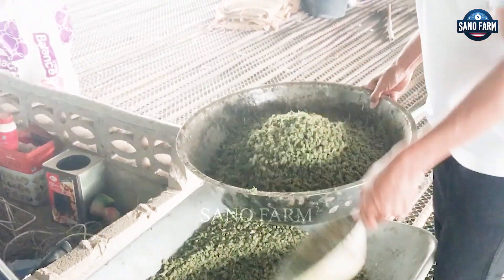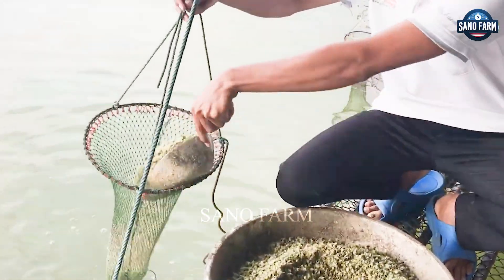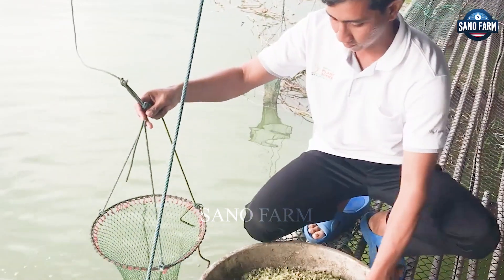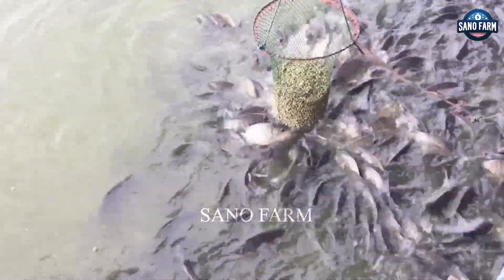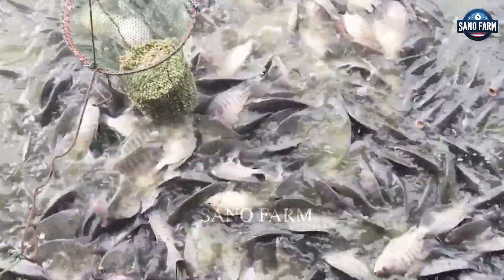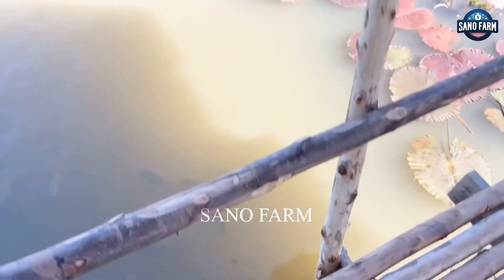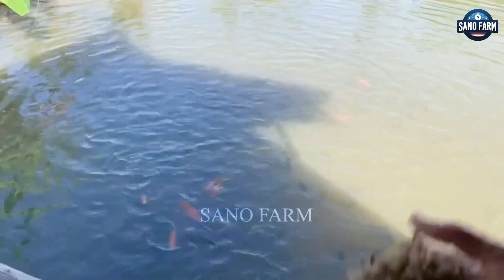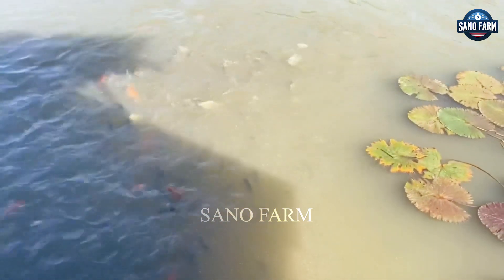Some farmers use floating pellets to promote natural feeding behavior. By focusing on high quality feed, farmers can enhance tilapia growth and health, ultimately delivering a more nutritious product to the market.